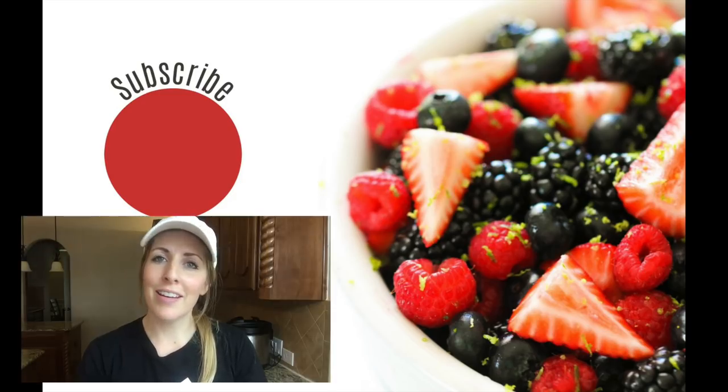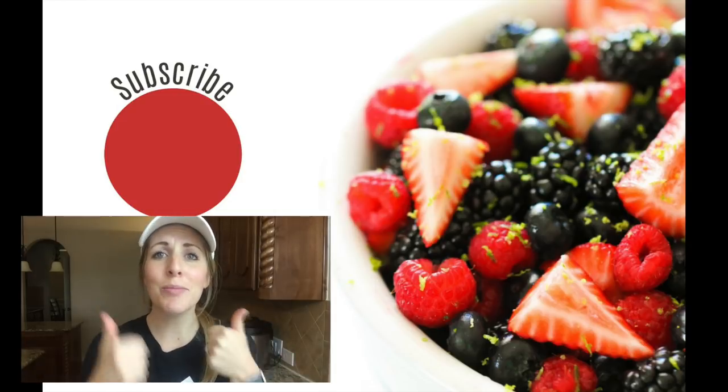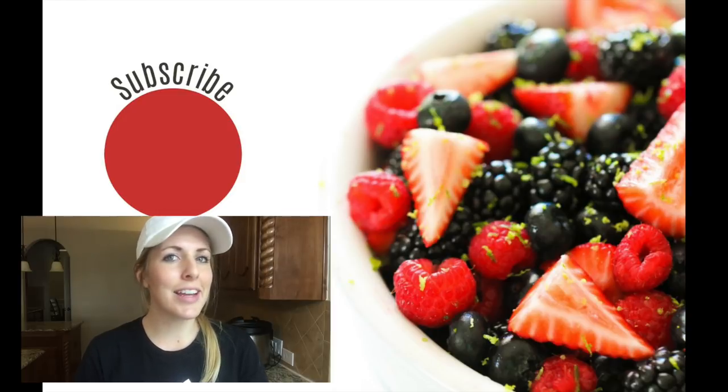Thank you so much for stopping by today on Six Sisters Stuff. If you love my tips and tricks, be sure to give me a big thumbs up and share it with all of your friends. I hope you have a great day — I'll see you later!